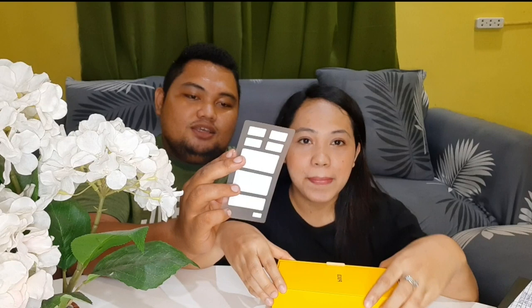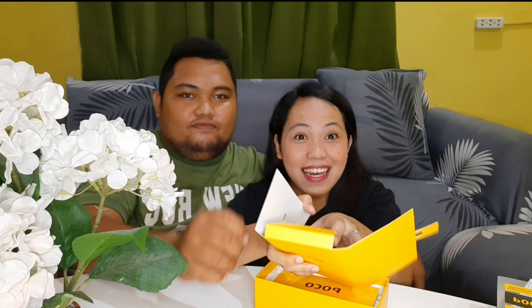It comes with a sticker — out of all the phones we've bought, this is the only one that comes with a sticker. We're not sure where to put it — maybe on a helmet, or on the phone case. Then there's also the SIM card tray pin.